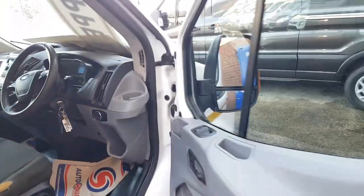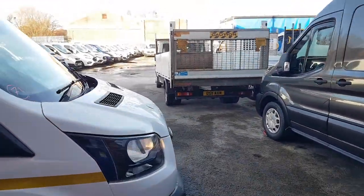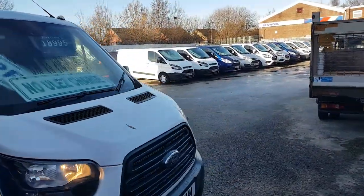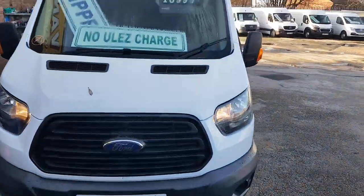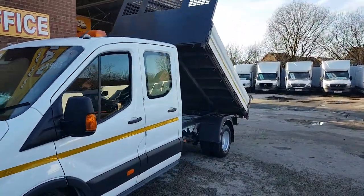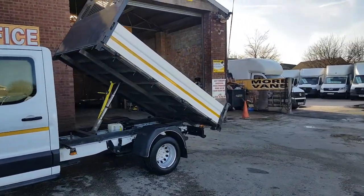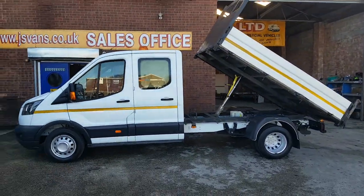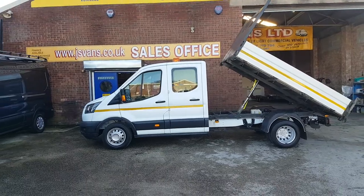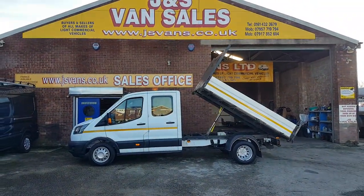Just coming on to 72,000 miles, one owner. HPI report, spare keys, comes with a free JNS Vans warranty. Low emissions diesel, Euro six engine, two litre, 130 brake horsepower Ford Transit double cab tipper truck, twin rear wheels. More in stock — all on the website at jsvans.co.uk.